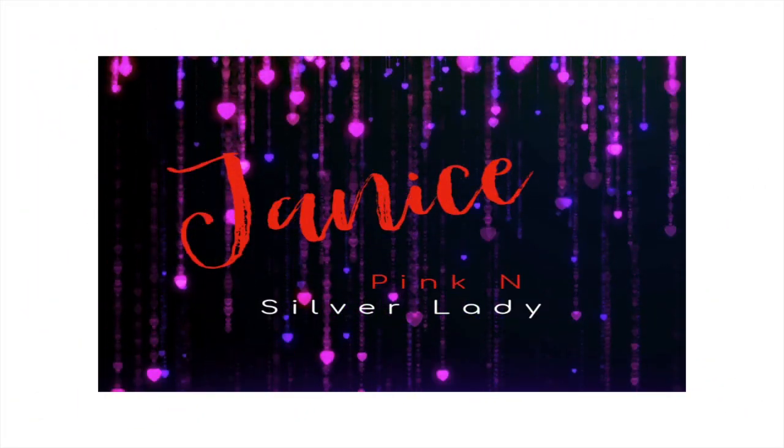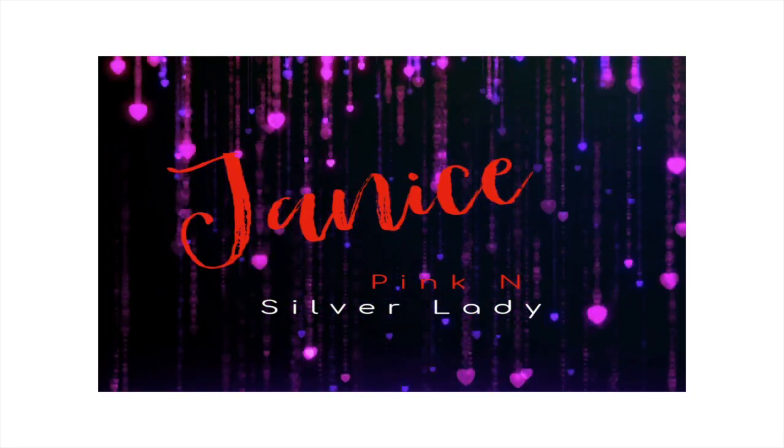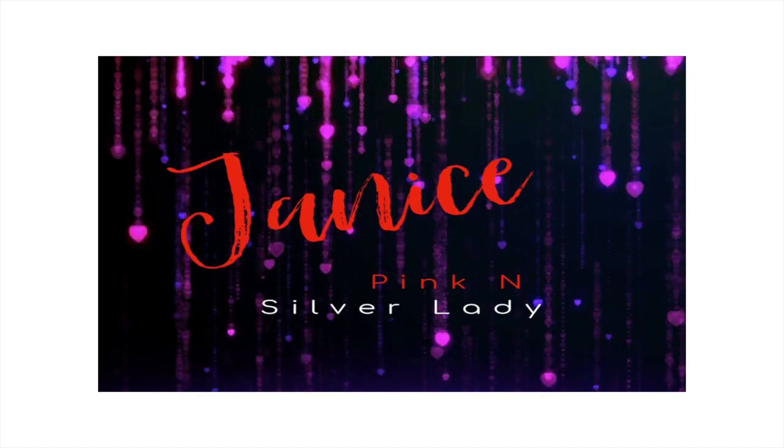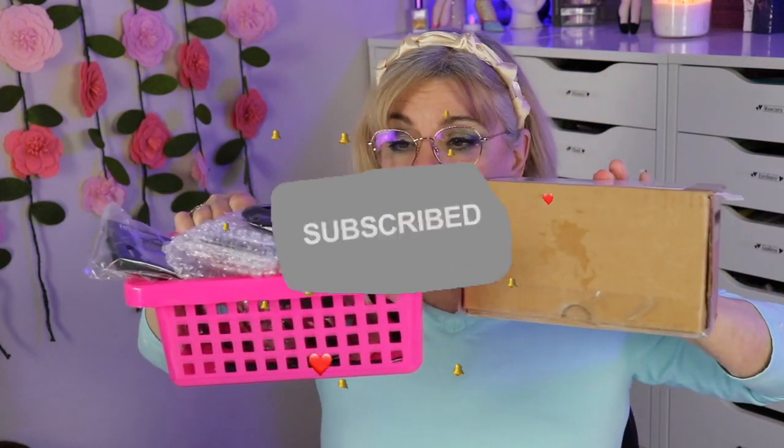Hi, this is Janice. Today I'm going to do an unboxing of a mystery box I received over a week ago. It is by Makeup Geek, and if you'd like to see what I received in that mystery box, just keep watching. And here's this basket full of stuff!